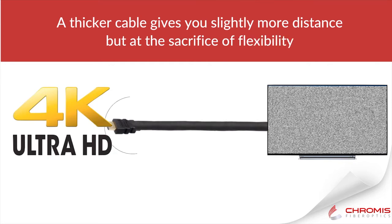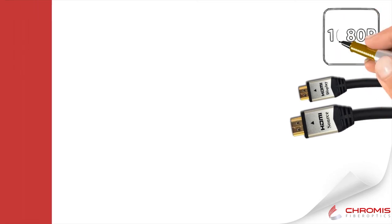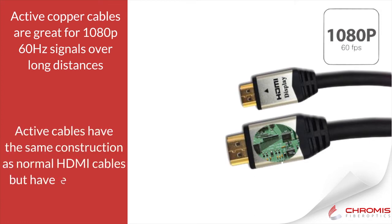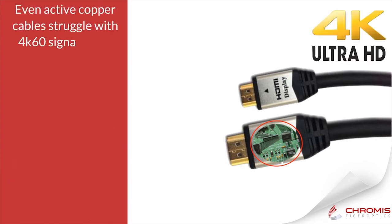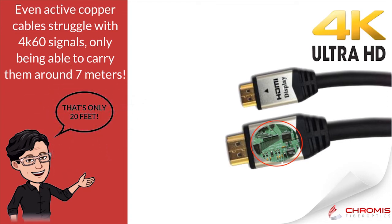To get more distance, you could use thicker wires, but this will give you an inflexible cable that will only allow the distance to be increased marginally. An alternative solution is an active copper cable, and we've been using these for years to transmit 1080p 60Hz signals over long distances. Active cables have the same construction as traditional copper cables, except they have electronics embedded in the HDMI connectors. The electronics boost the data signals, helping them go further through the copper wires. However, when we move up to 4K 60Hz uncompressed video with a data rate of 18 gigabits per second, copper begins to struggle. Even boosted active copper cables can only carry 4K signals for around 7 meters, or 20 feet, before the signal begins to fail.